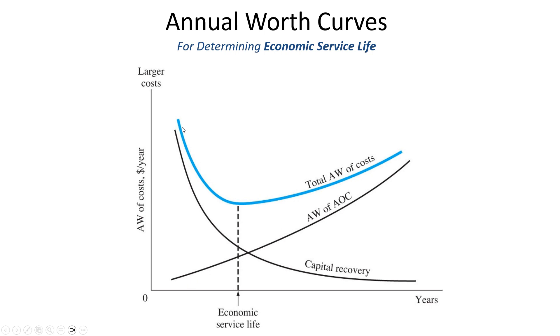The thick blue line in the figure is the sum of the two costs — operating costs and capital recovery — giving the total annual worth of costs. The vertical axis is dollars per year. Our objective in economic service life analysis is to find out how many years of ownership minimizes the total combined annual worth of costs. You should own an item the number of years that gives you the lowest cost per year. There's going to be some minimum point when we add together the two costs.